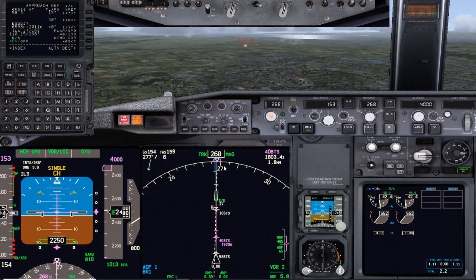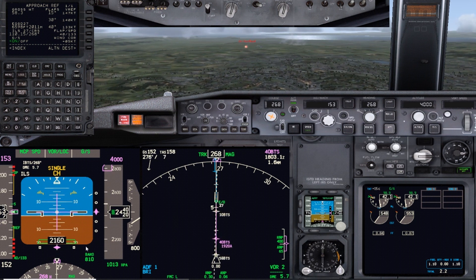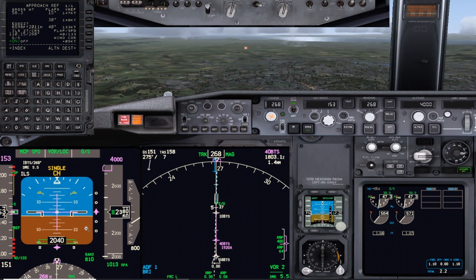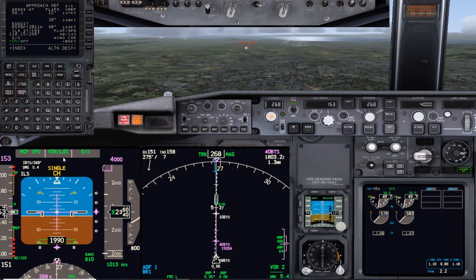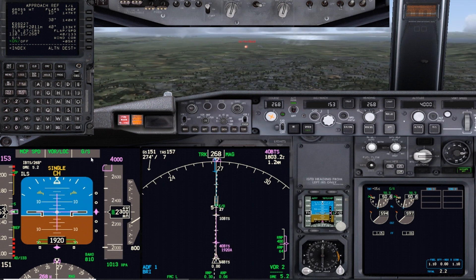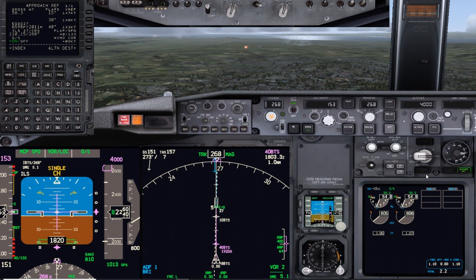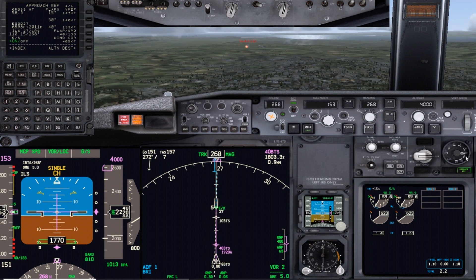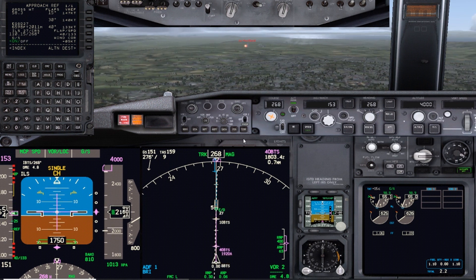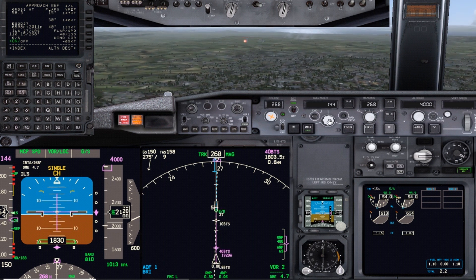Through 1,500 feet you'll expect these to flash - that's the system going through a self-test. Once it's happy, we get the annunciations of flare and rollout armed. As it's a flaps 40 landing the next sequence is flaps 25 - that's flaps 25 maneuvering speed.